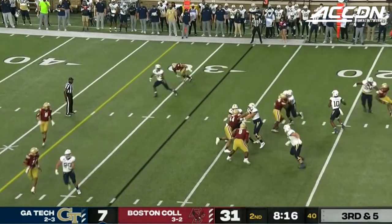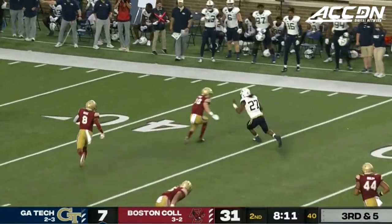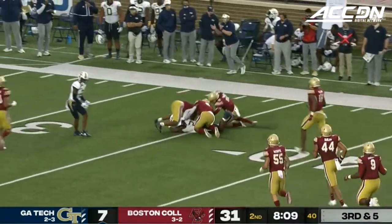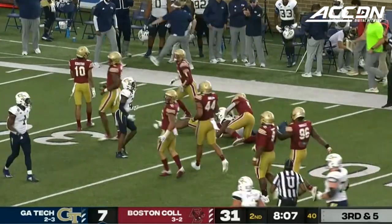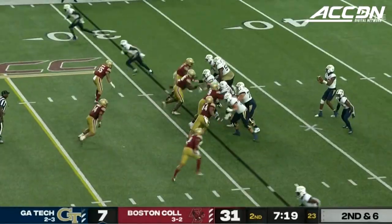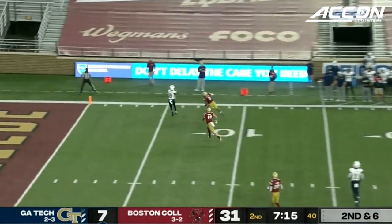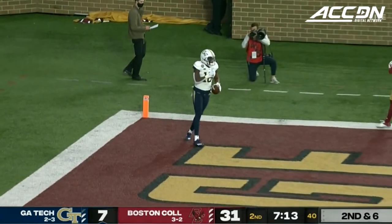Sims to throw, has all kinds of time. Gets it to his running back Mason — he has a lot of room, 50 inside BC territory. Makes a move and puts his shoulder down, great run after the catch by Mason. He's back for the Yellow Jackets. Pressure coming on the outside, Sims with the pump fake, now goes to the end zone — has a receiver. Touchdown, Georgia Tech.